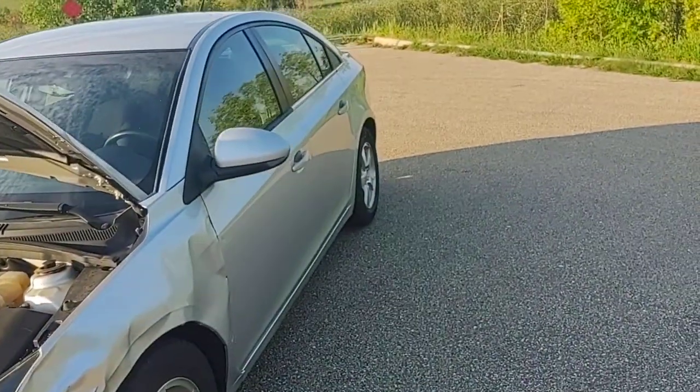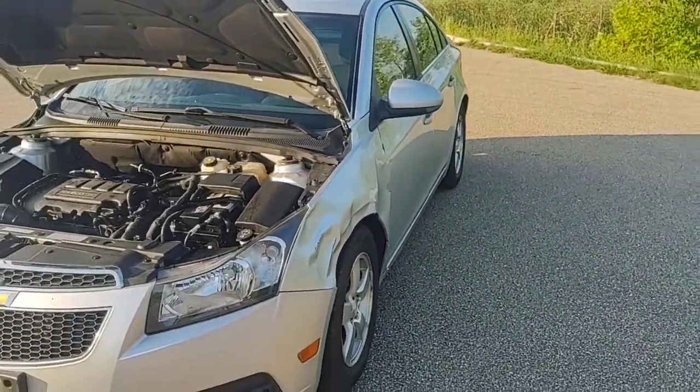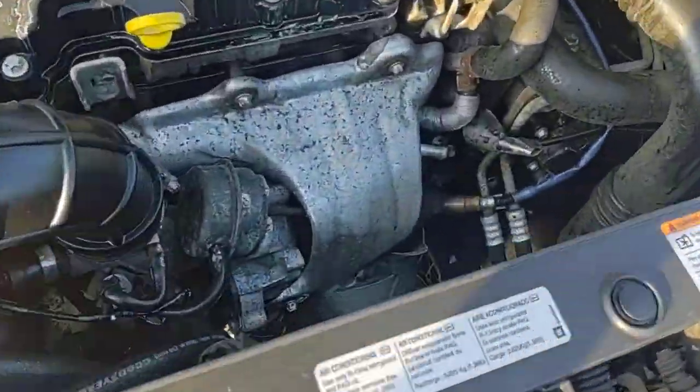The only thing we've touched on this car is strictly the driver door. That is it. This is exactly how the car came to us. As you can hear, the engine runs just great.